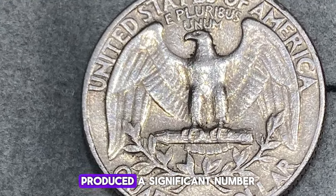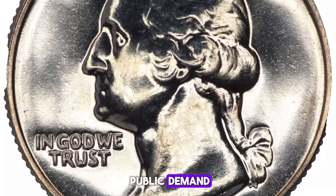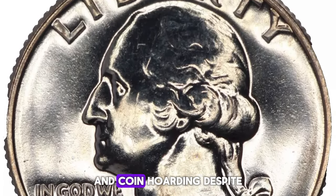The Philadelphia Mint produced a significant number of quarters in 1967 to meet public demand during a period of economic change and coin hoarding.